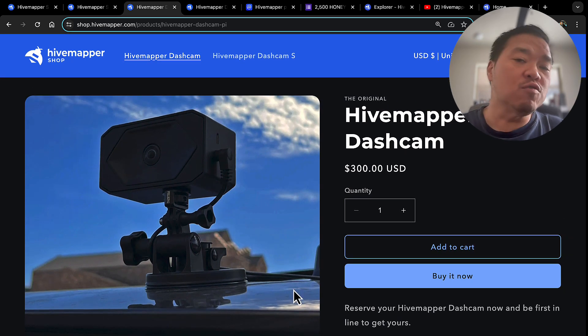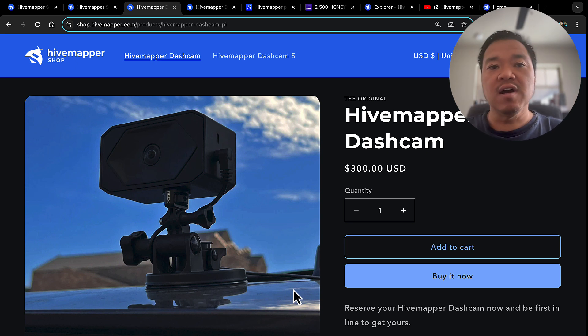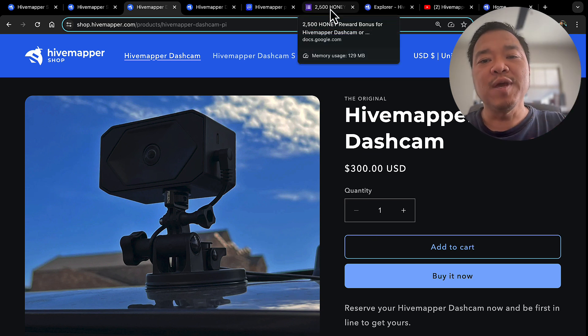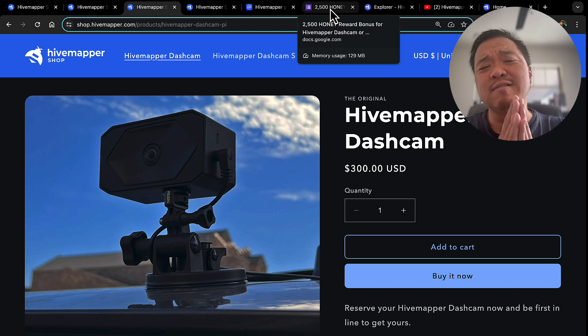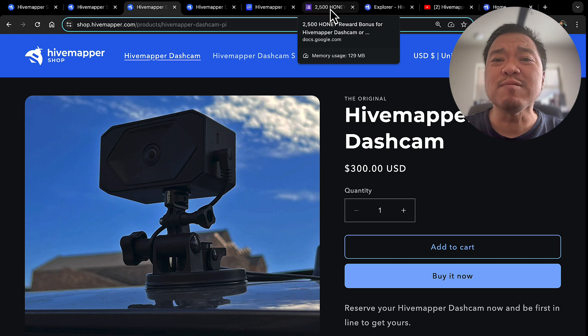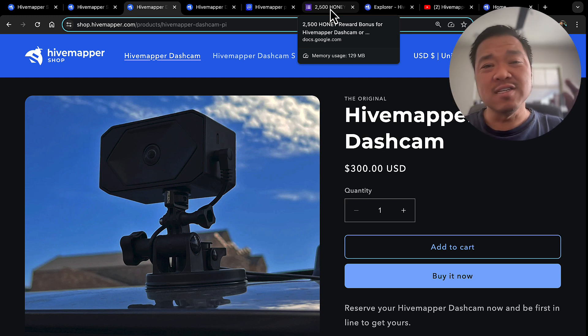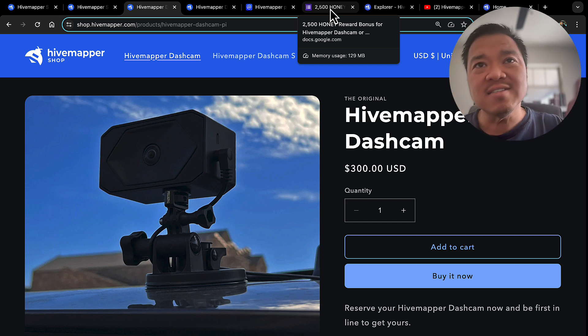Either one will make you the same amount of Honey. Please use my referral link in the description below — it has the 10% off coupon code, just in case. It's already in the link, so you just click on it and it should already be added in.